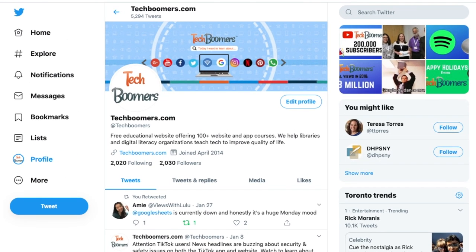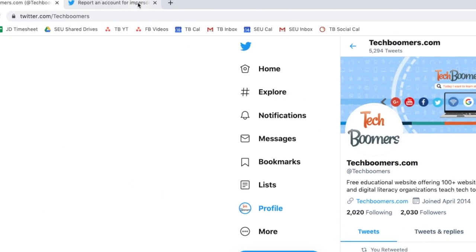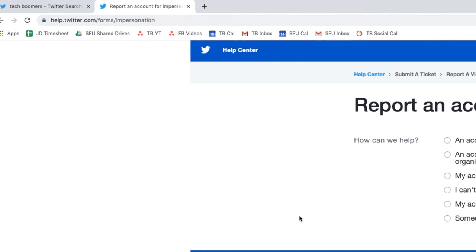First, go to Twitter.com in your browser and make sure you're logged in to the account you want to verify. Then go to help.twitter.com/forms/impersonation.